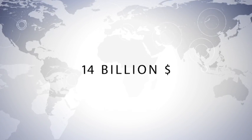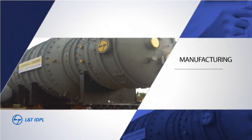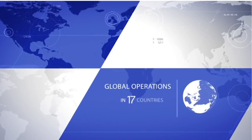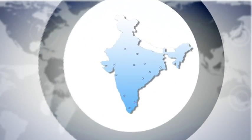Larsen and Toubro Limited is a 14 billion US dollar technology, engineering, construction, manufacturing and financial services conglomerate with global operations. It is also one of India's largest and most respected private sector companies.